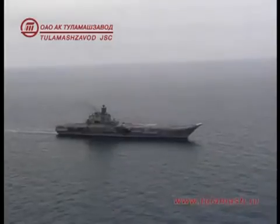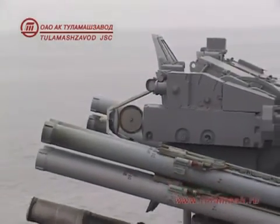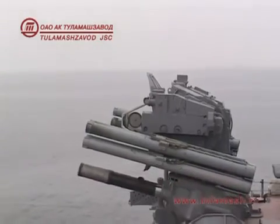The Kashtan System can be mounted on different ships, varying from missile boats with a displacement of over 500 tons to heavy-class combat vessels.